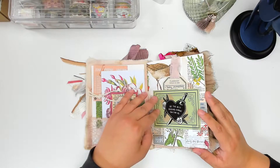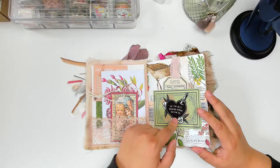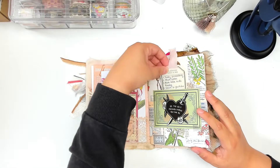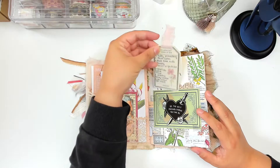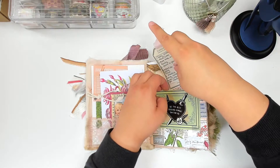This was the prompt — I believe it was 'goals.' One of my pen pals had sent me this sticker and the sentiment is real. I wrote some of my goals on this little tag that I created.